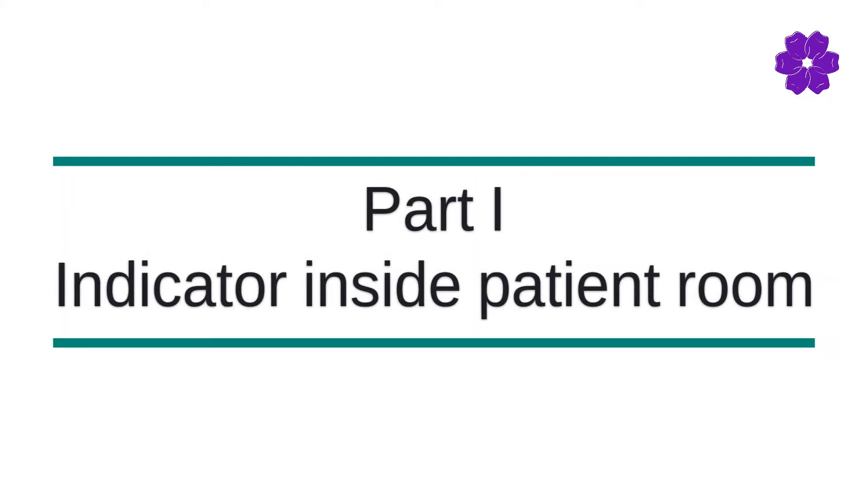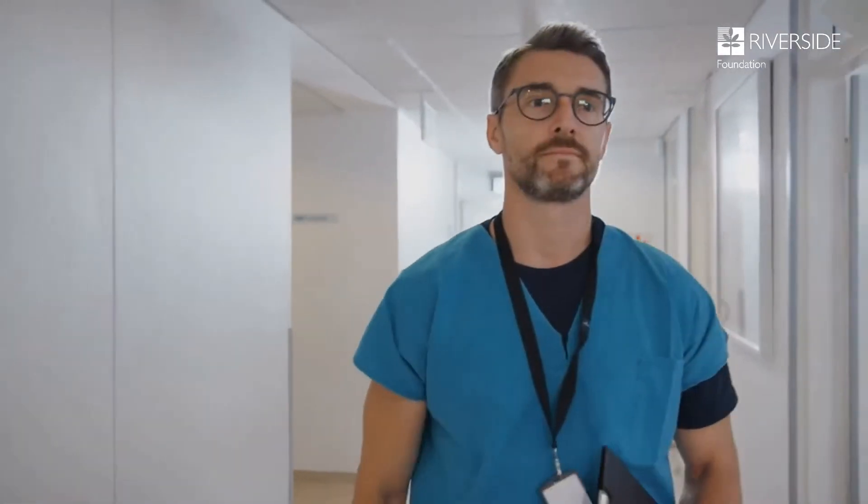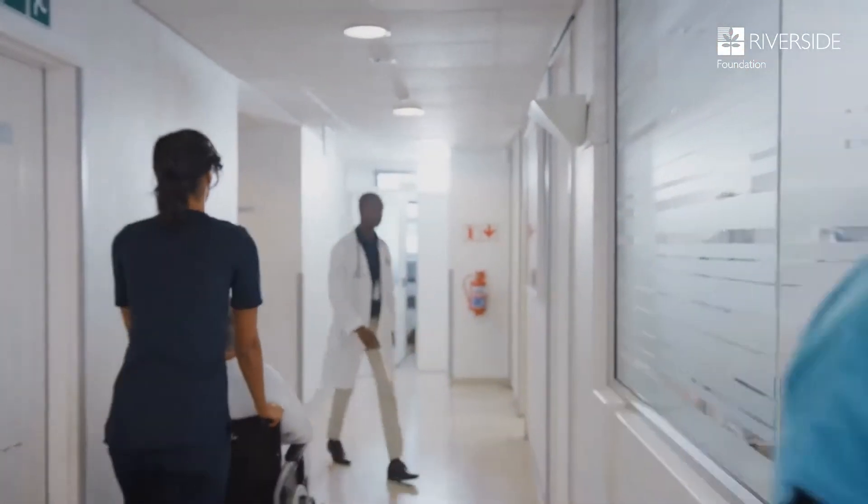There are three components of our Purple Flower Project. The first is an indicator — likely a magnet with the image of a purple flower — that will be placed inside the patient room. This magnet serves as an indicator for the clinical team and other caregivers that the patient is dealing with memory loss and will need to be approached differently.